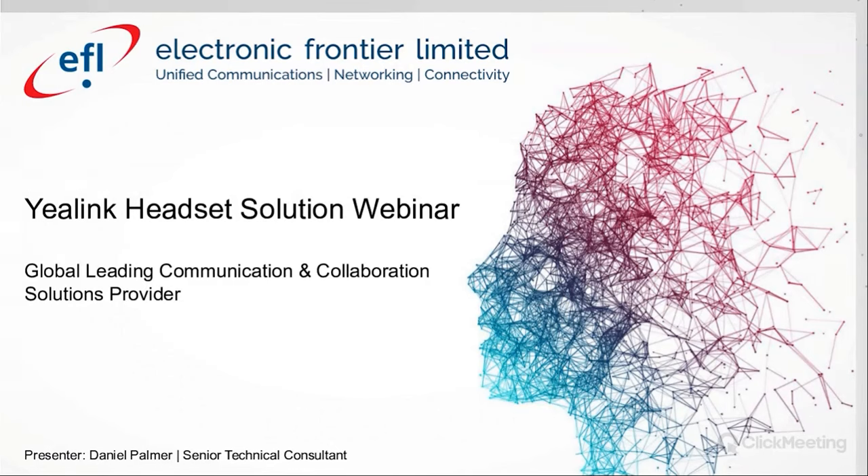Good afternoon, everybody. Thank you for joining today's webinar. My name is Daniel Palmer, Senior Technical Consultant here at Electronic Frontier Limited.